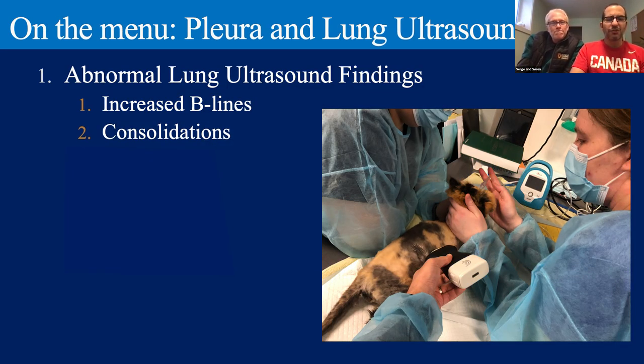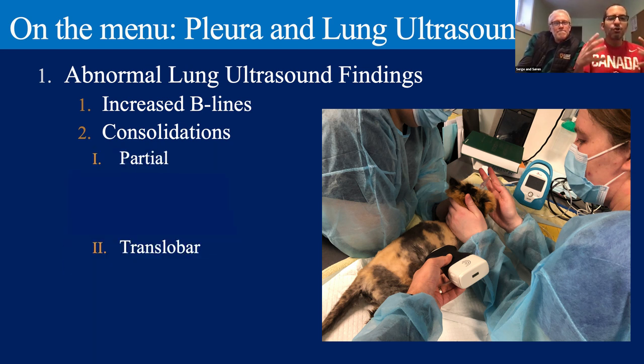On the menu today, we're going to talk about those abnormal lung ultrasound findings. We've already talked about increased B-lines. Now we're going to introduce consolidations. When talking about lung consolidations, you can really divide it into partial — which doesn't go all the way from one surface of the lung to the other — and translobar, where it goes from surface to surface. In the partial category, we'll discuss shreds, nodules, and introduce the topic of wedges.